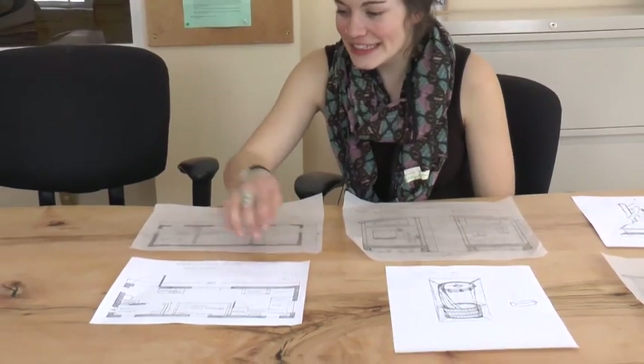Through my sustainability studies at UVM, I realized that architecture isn't really my forte. I'm more interested in this simpler, less is more concept of architecture. So I did mine on a trailer so that it's mobile. It's pretty simple — it has your basic needs.